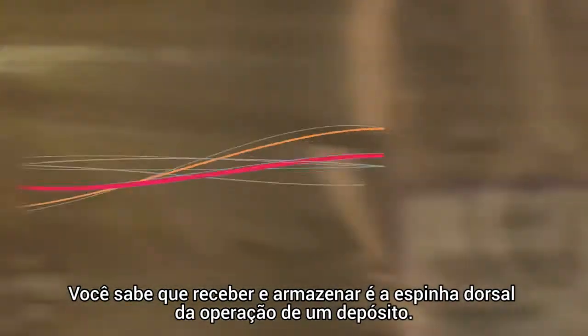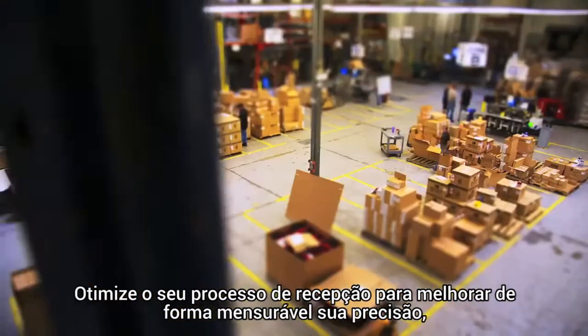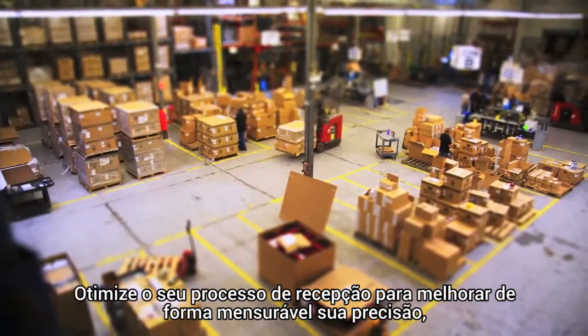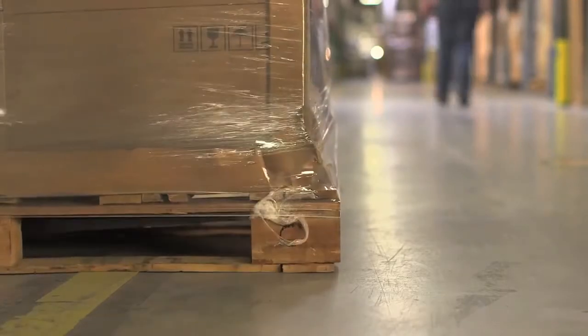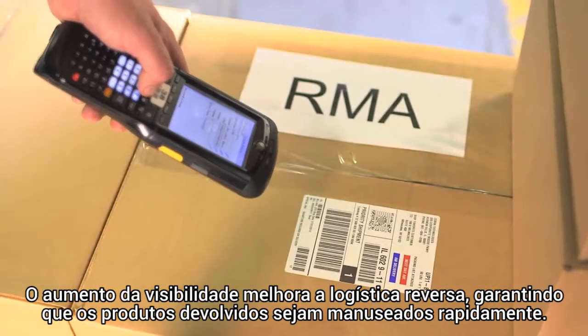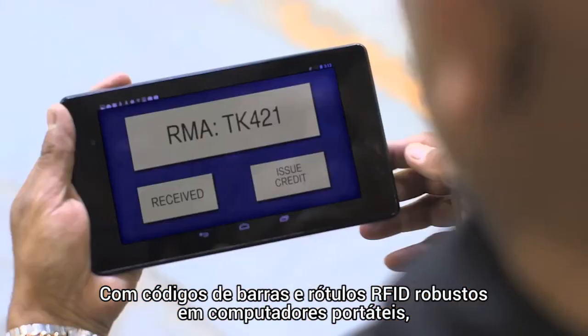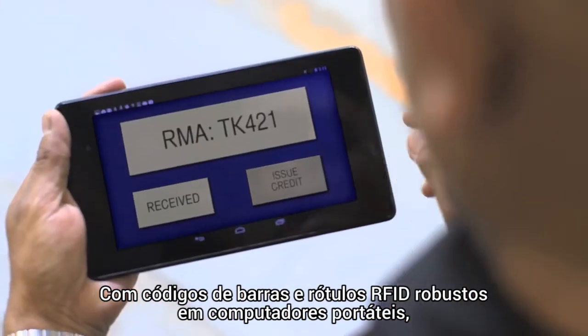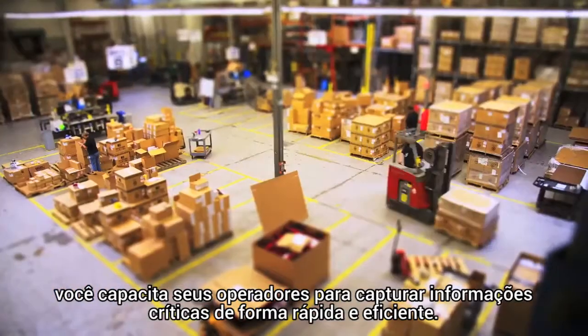Receiving and put away is the backbone of your warehouse operations. Optimize your receiving process to measurably improve accuracy, dramatically decrease errors, and gain visibility. Increased visibility improves reverse logistics, making sure returned goods are handled quickly. With barcodes, RFID labels, and rugged handheld computers, you empower your operators to capture critical information quickly and efficiently.